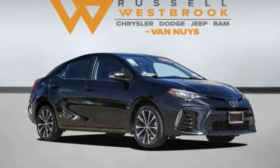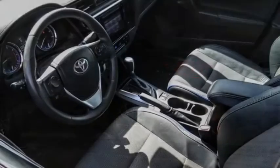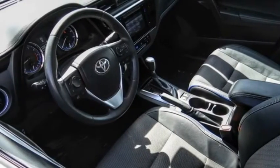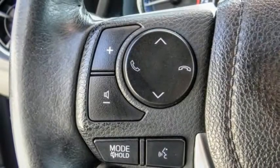Make a great choice today with the 2019 Corolla. The Corolla is still a great option for those who want dependability, comfort, and value. This vehicle has less than 45,000 miles.